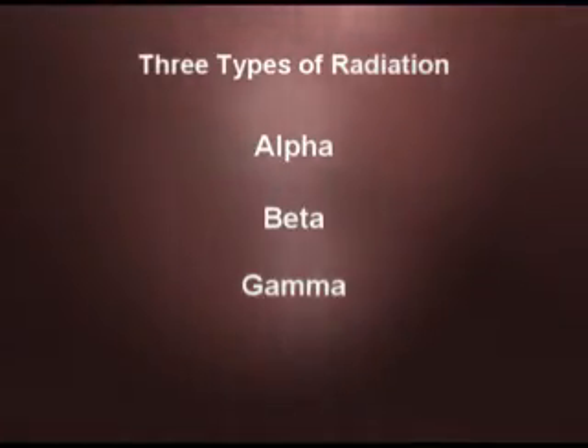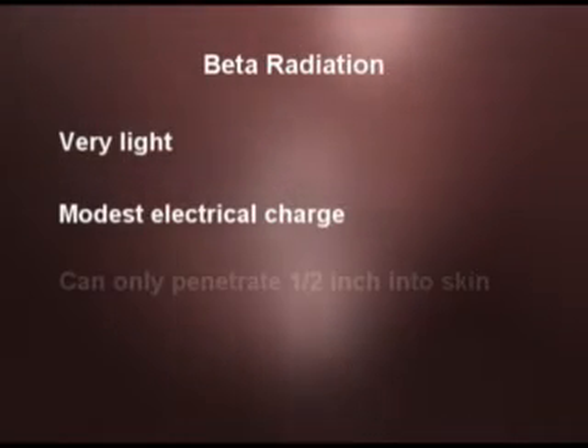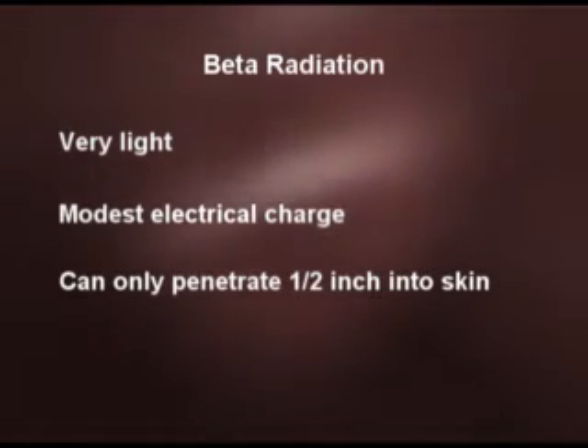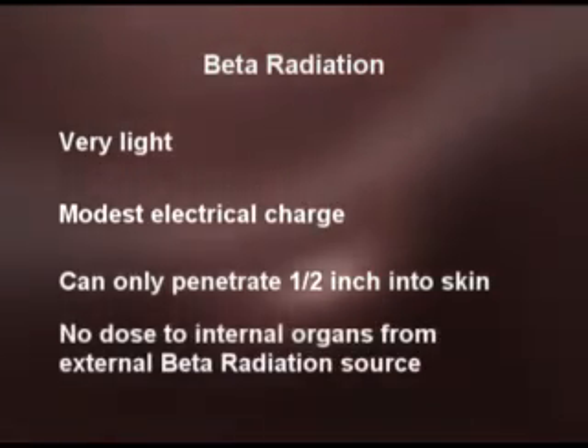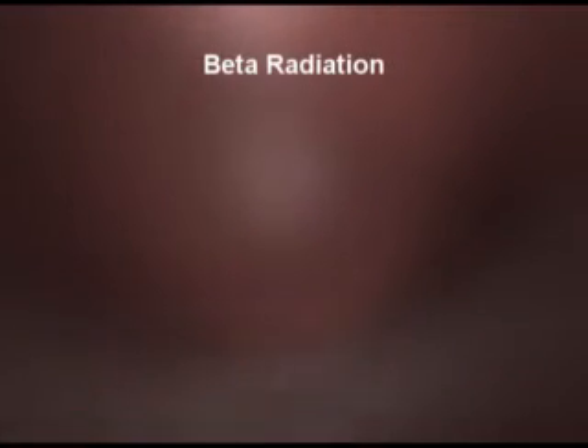We're not going to talk about alpha radiation because you're just not likely to see that in a medical setting. Suffice it to say that alpha radiation internally can be quite damaging, but externally it's not damaging at all. Beta radiation is something you might see with therapeutic radionuclides such as strontium-90, yttrium-90, or iodine-131. Beta particles are very light, have a modest electrical charge, and can only penetrate about a half inch into skin. So external beta radiation can give you a dose to your skin, but you can't get dose to your internal organs — it just will not penetrate far enough into the body.